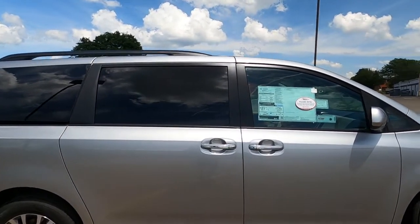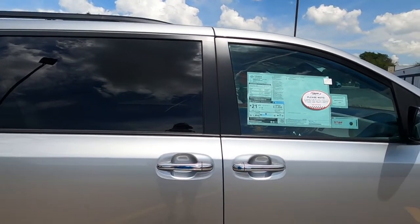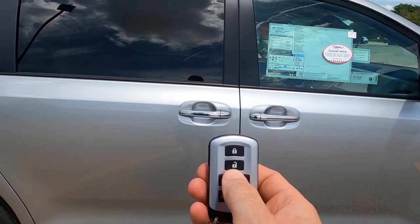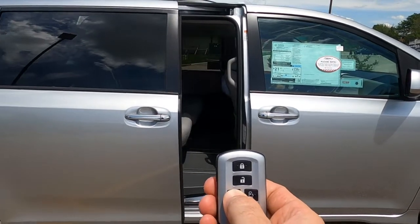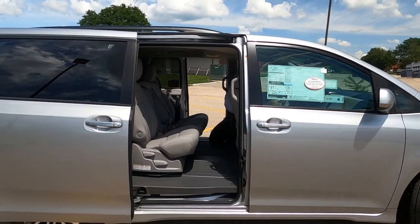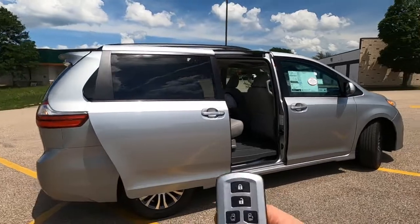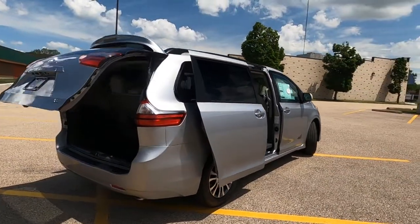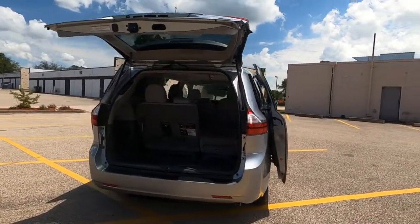Let me find the key — got it. So the smart keyless entry system, power windows, power door locks, dual power sliding doors — just hold the button like so, and that opens up both of those doors. And then your tailgate is also remote power. You can open this whole vehicle up without even having to grab a hold of the door handles.